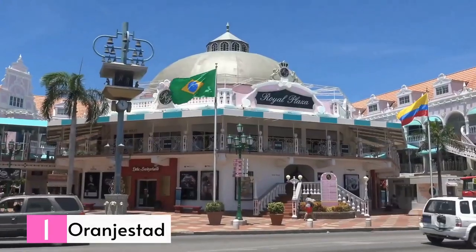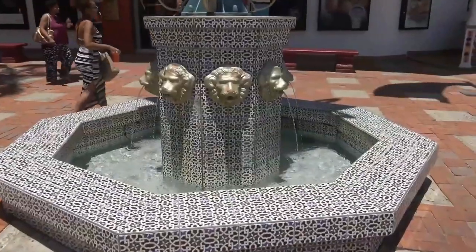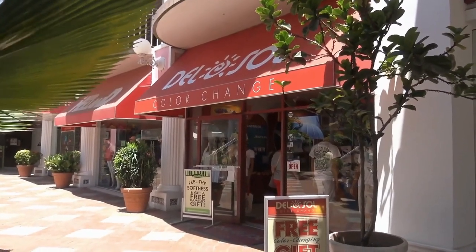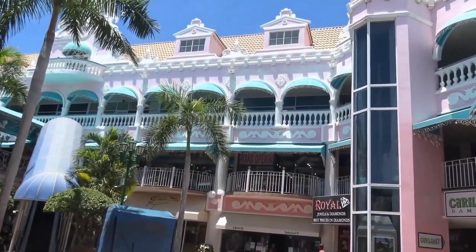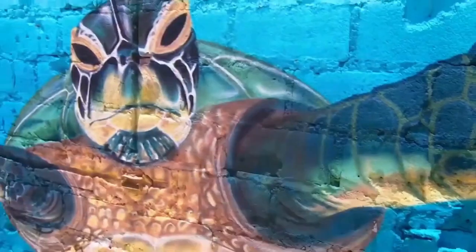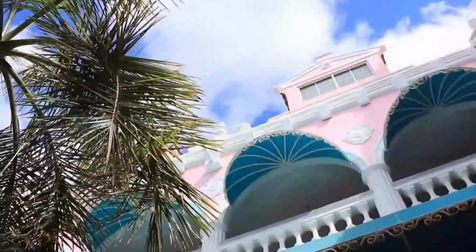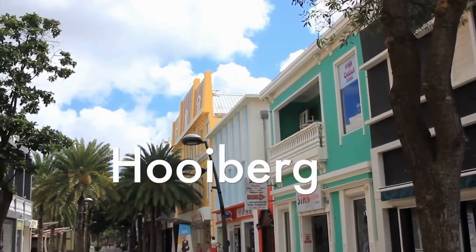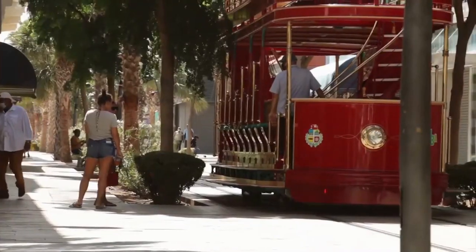Number 1: Oranjestad. Aruba's capital and cruise port is a delightful city renowned for its Dutch colonial architecture — pastel-hued buildings with a blend of Spanish and Caribbean styles lining well-kept streets. There are plenty of entertainment options including shops, restaurants, museums, and galleries, and the atmosphere is lively. Wilhelmina Park is a well-maintained waterfront park and a major attraction, especially during June, September, and October when the plants are in bloom. You can also spot iguanas along the water's edge. A brief stroll from the park leads to the Aruba Historical Museum, which houses artifacts tracing the island's entire history. The museum is located in the King Wilhelm III Tower at Fort Zoutman, initially constructed as a lighthouse and pirate lookout point.